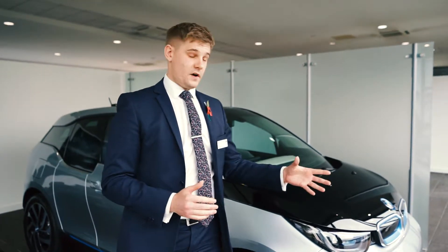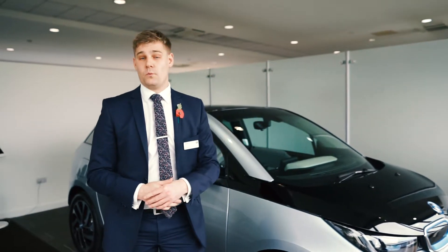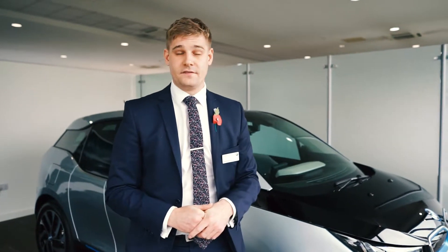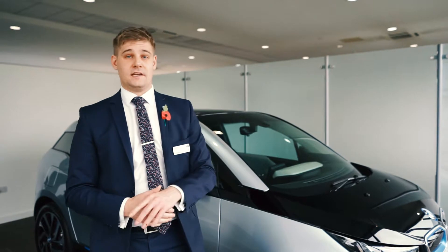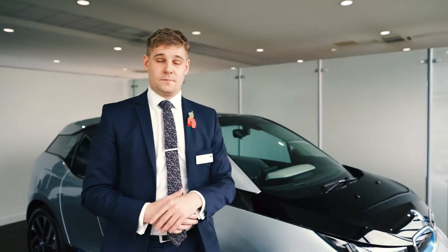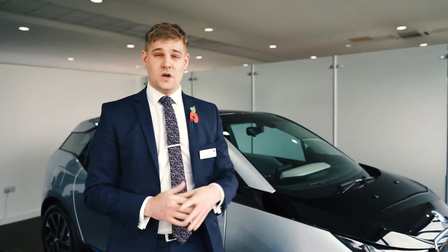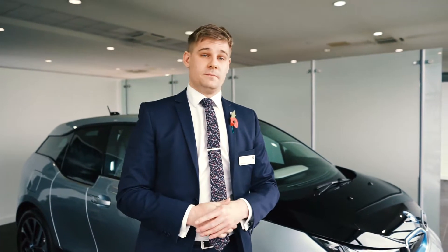These qualify for, on a pure electric, a £1,600 deposit contribution and only 1.3% APR finance. And then for a range extender, £1,900 deposit contribution and again only 1.3% finance. So a great, great offer not to be missed.